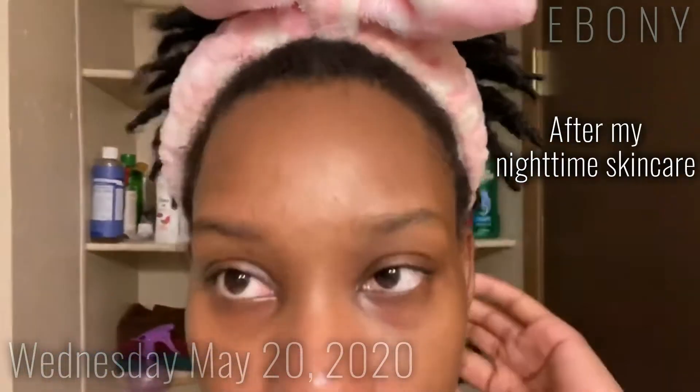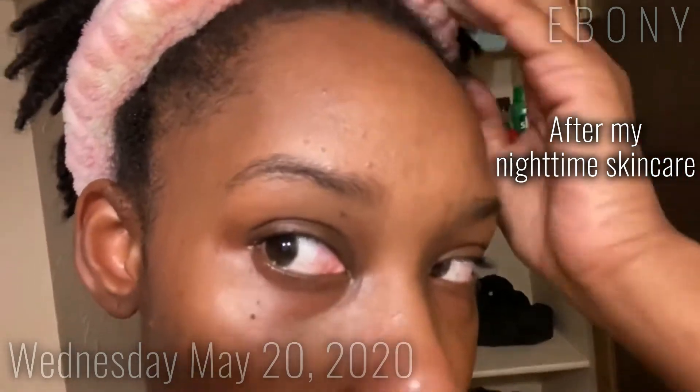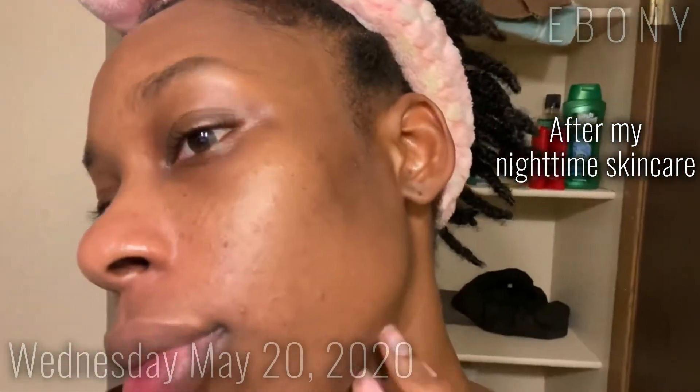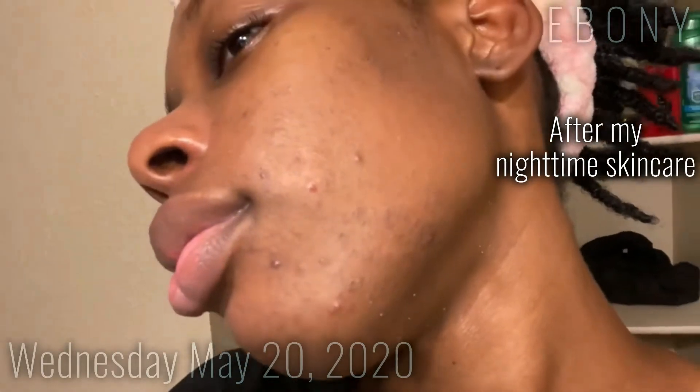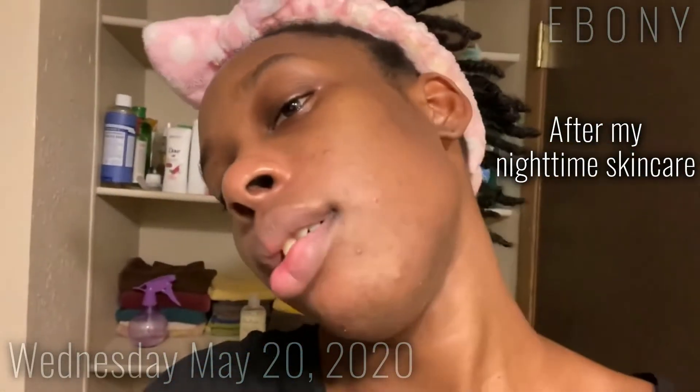Alright guys, so I finished washing my face. I'm going to show you my skin real quick — it's exfoliation day. Still got a little bit of exfoliant on there.